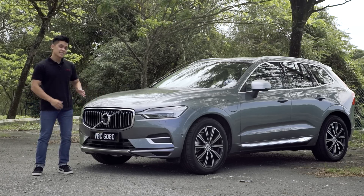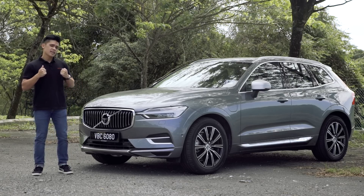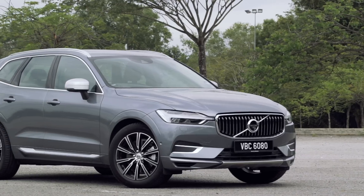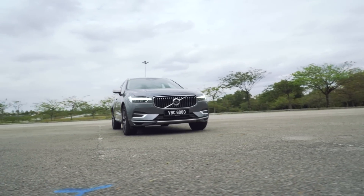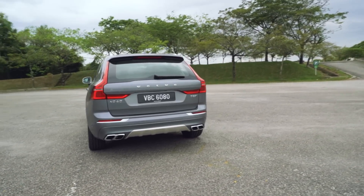This very unit is the top-of-the-line T8 Twin Engine Inscription Plus, fully imported from Sweden and priced at 374,000 ringgit. It rides on the new Scalable Product Architecture platform, purposely designed to accommodate a plug-in hybrid system, though there's also a non-hybrid option like the T5 Momentum coming soon.